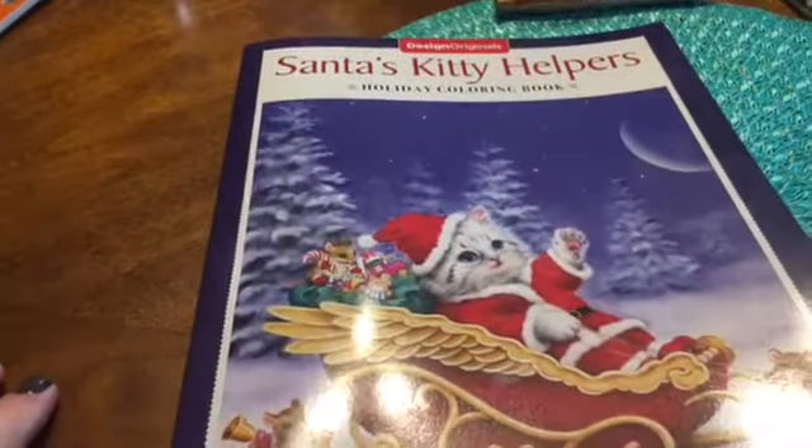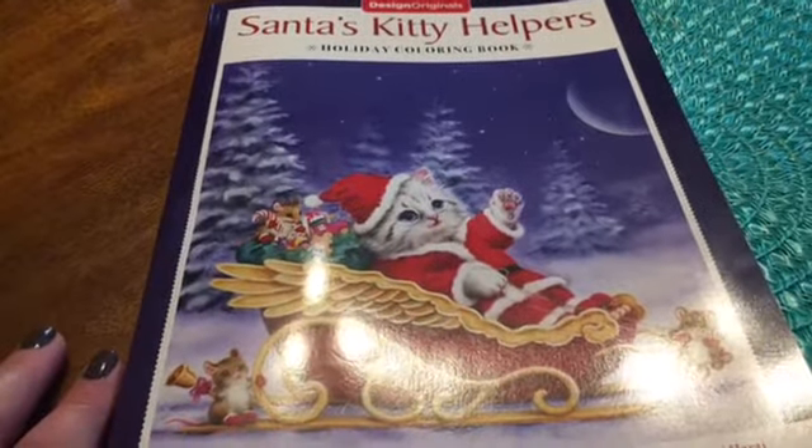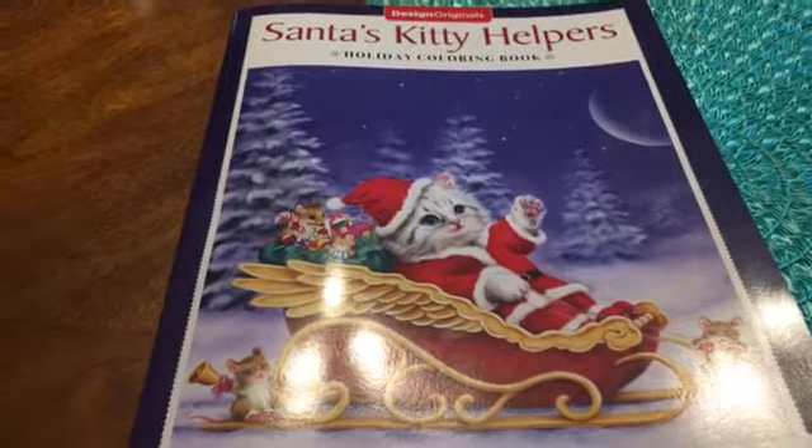So there you go, this is Santa's Kitty Helpers, and like I said you can find it on Amazon and it's five something for the book. Thanks so much, take care till next time, bye.